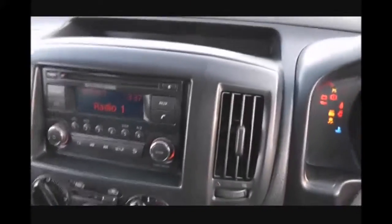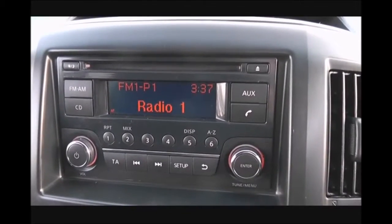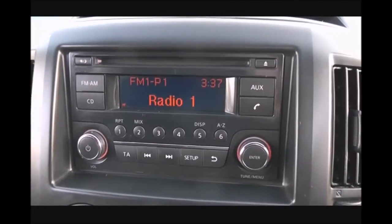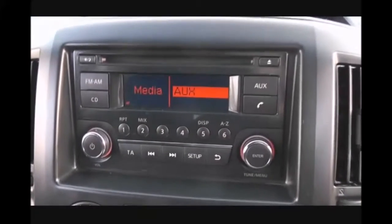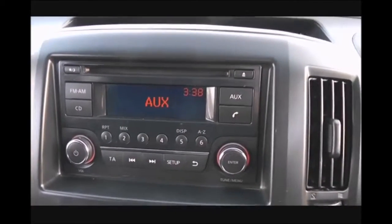Jumping in, we'll look at some more of the features. The entertainment system is here in the centre. It's an FM/AM tuner with a single CD player. It is Bluetooth enabled so you can connect up your compatible mobile phones and smartphones. There is also an AUX function where you can plug in your external media players. I'll show you the inputs for that very shortly.